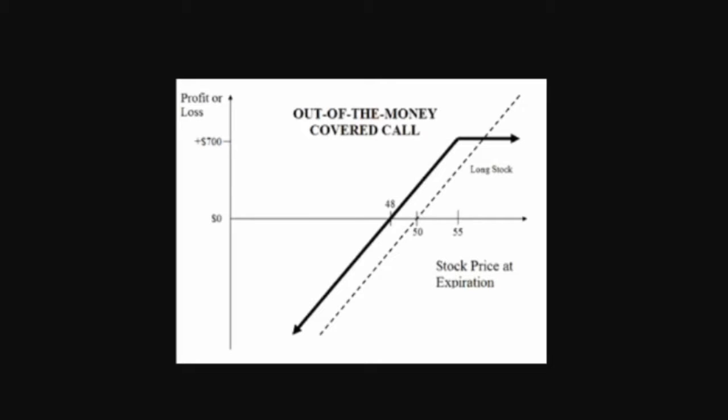In this case, the short call is covered if the call option writer owns the obligated quantity of the underlying security. The covered call is a popular option strategy that enables the stock owner to generate additional income from their stock holdings through the periodic selling of call options.